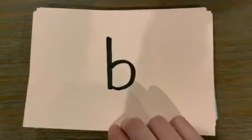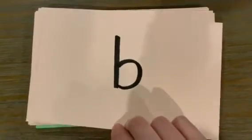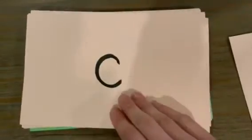The letter is B. The sound is B. The letter is? The sound is? The letter is C. The sound is C. The letter is? The sound is?